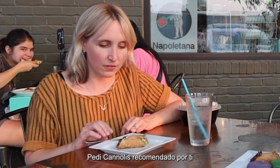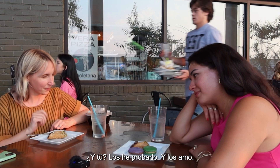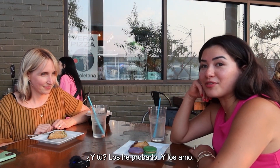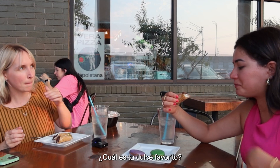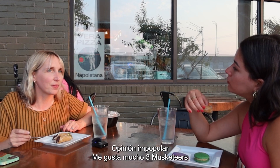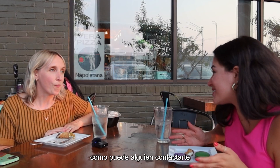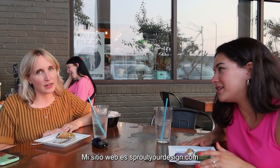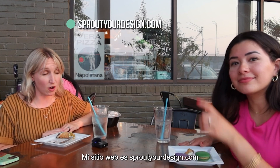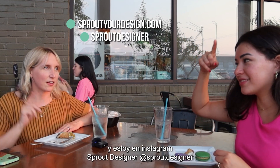I have had them and I love them. And I could eat three of the large ones. What's your favorite candy? Unpopular opinion — I really like Almond Joy. Three Musketeers. How can someone contact you if they want to work with you for your design services? My website is SproutYourDesign.com. And I'm on Instagram at Sprout Designer.